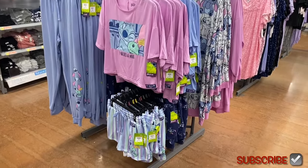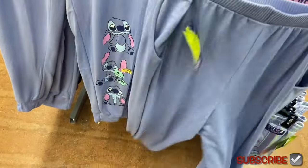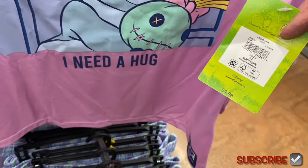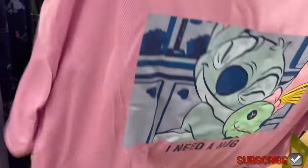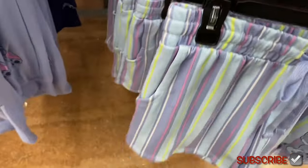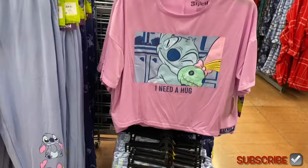They have new Stitch pajamas — they brought this back like the last couple of years. A stitch jogger-style set is $14.98 with pockets. You can get the pants style, and there are also Stitch tops for $9.98. They have shorts this year too — striped and cute, also $9.98.